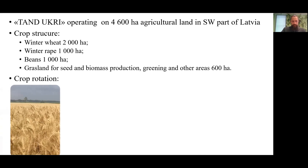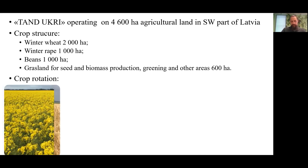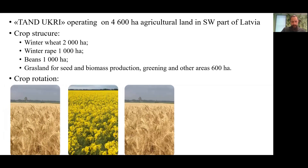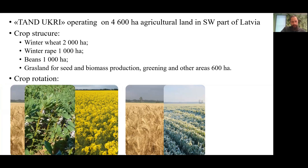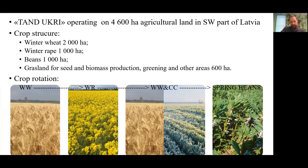Our crop rotation is as follows: after winter wheat we sow winter oilseed rape, followed again by winter wheat. After harvesting in the same autumn we seed a cover crop, then followed by beans in the next spring. In our opinion, it's a sufficiently balanced crop rotation between health and profitability, but not yet ideal. We continue to look for a suitable complement to crop rotation that would have predictable market demand — ideally a spring crop with the possibility to sow another cover crop in autumn.